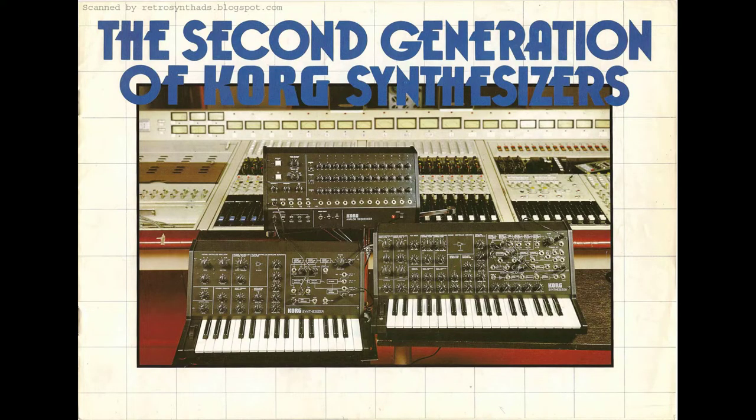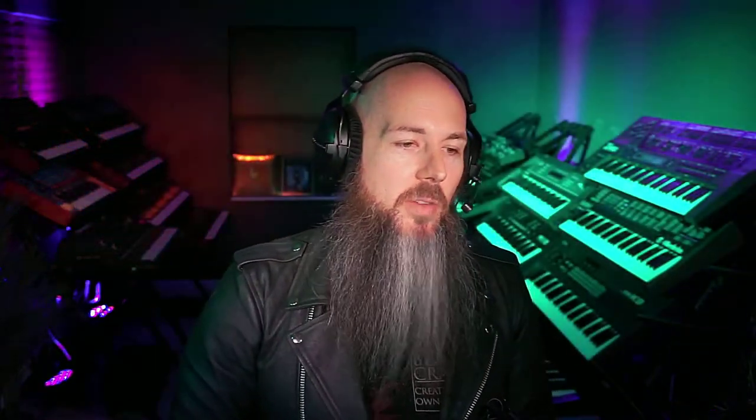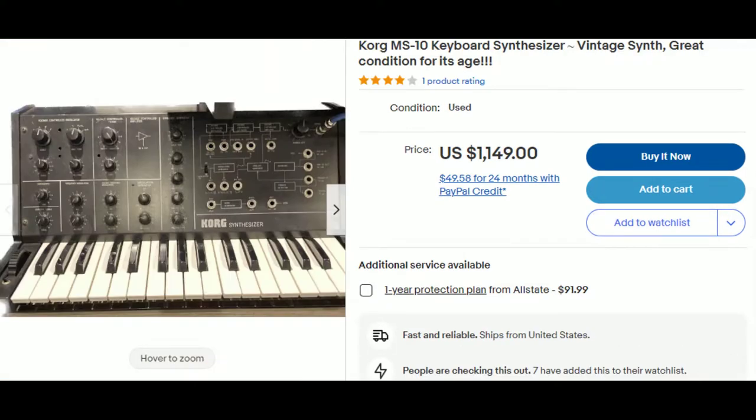But it gets better. A synthesizer like the Korg MS-10 was all over the Japanese market but never got as popular in America. So you can get a Korg MS-10 analog synthesizer for $657 versus $1,150 over here in America, which is a savings of almost $500. I think that's pretty astounding.